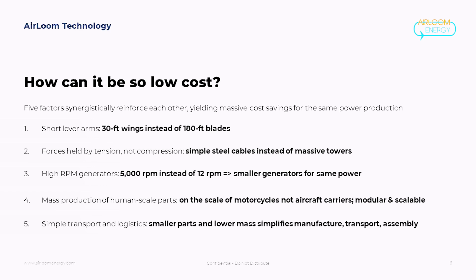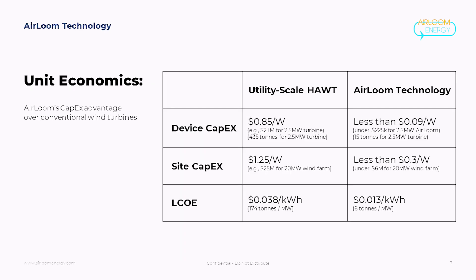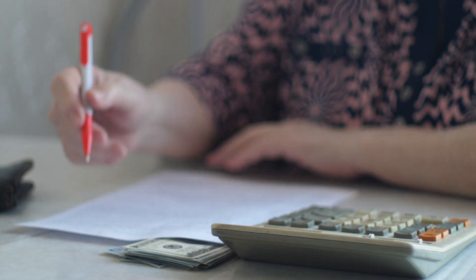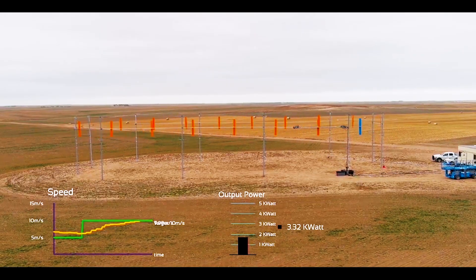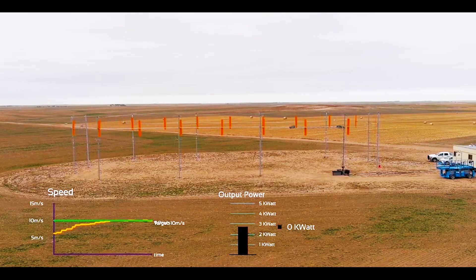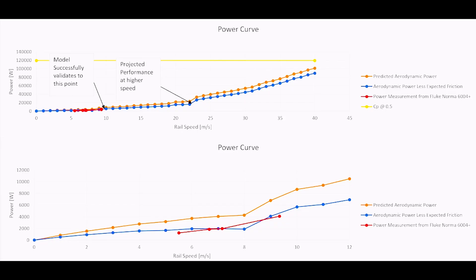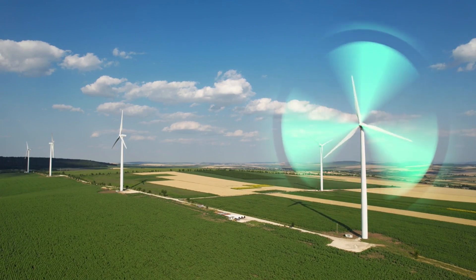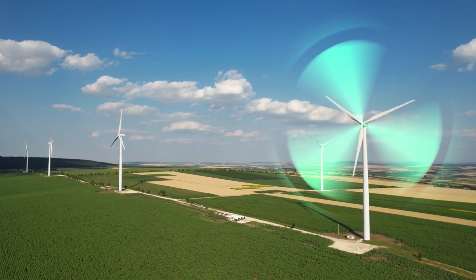However, it's crucial to approach these claims with caution. Heirloom is currently in the initial testing phase with a 50 kW testing device situated in Wyoming. While they have secured four million dollars in seed funding, third-party tests and independent assessments are yet to be conducted. The absence of external validation raises concerns, considering the history of other attempts to revolutionize wind energy with smaller or cheaper devices. Heirloom emphasizes the use of readily available materials to minimize supply chain and manufacturing challenges, and they propose that their device's smaller size, coupled with adjustable features, will result in manufacturing costs estimated at just 10% of an equivalent horizontal axis wind turbine.